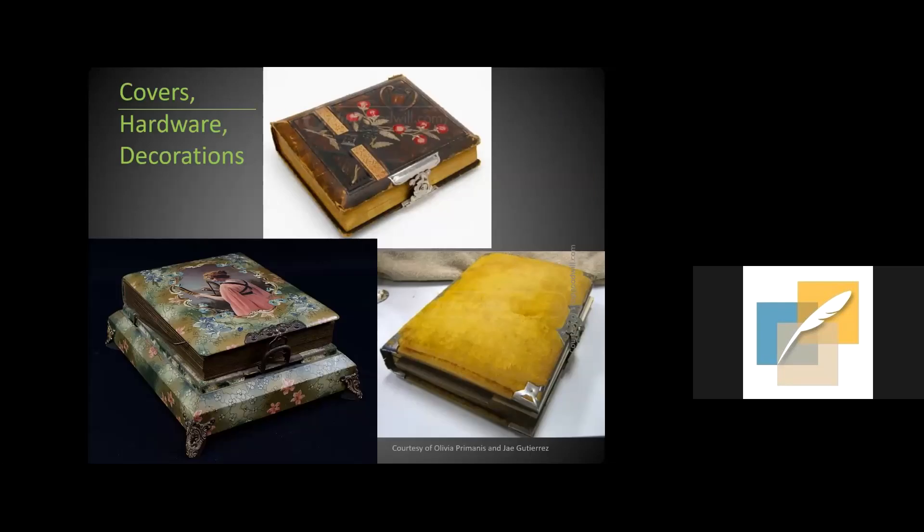Albums were increasingly commercially made as photography boomed later in the 19th century and companies started mass producing them. These commercial albums were often far more decorative than earlier ones, with elaborate decorations inside and out. Covers could be tooled leather, velvet, or celluloid with printed designs. They might have elaborate metal furniture — straps, clasps, medallions, and metal and glass bosses on the underside to prevent the cover from sliding and abrading on the table. The clasps kept the binding closed and served as a warning if too much was stuffed into the structure.